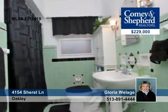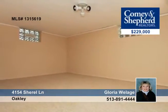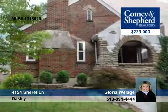There's a new privacy fence in the rear yard, and a lower level family room, storage area, bath, and rec room. Gloria has all the details and the tour.